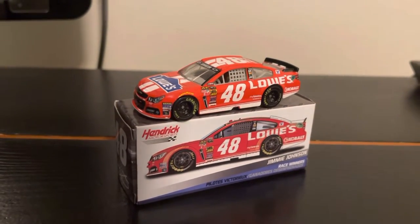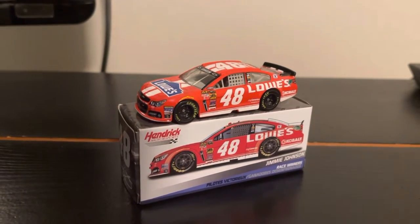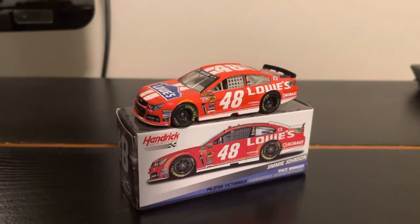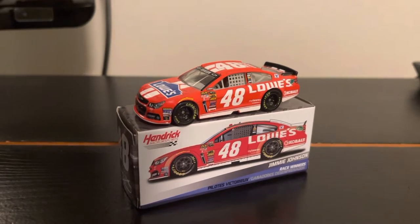Good evening folks, my name is KR and welcome to the channel. This week we're going to take a look at Jimmy Johnson's 2014 Lowe's Red Vest Chevrolet SS for Hendrick Motorsports — quite possibly one of the more underrated Lowe's special paint schemes.